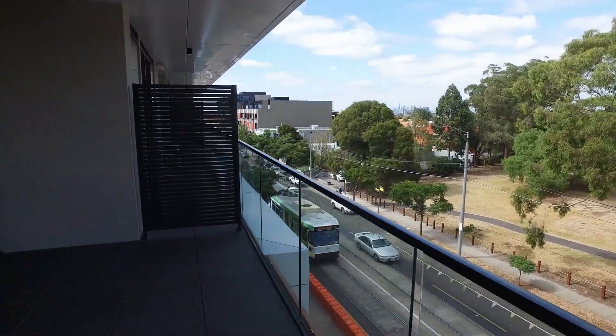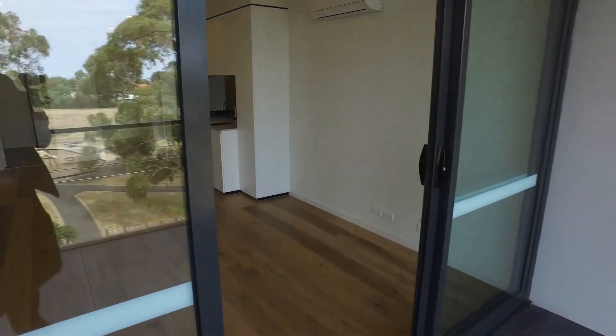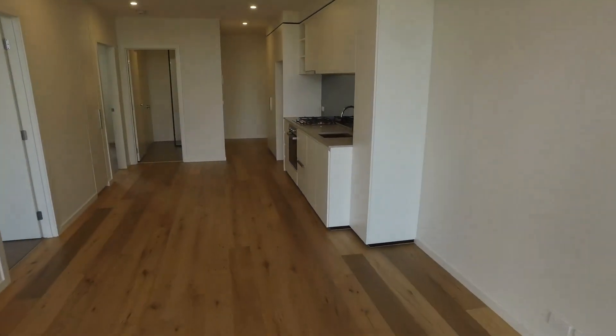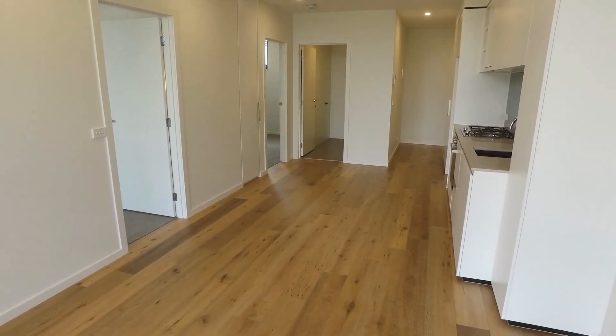This is Matthew from Melbourne Real Estate and we're here today doing the marketing tour for apartment 307 at 64 to 66 Kielor Road in Essendon. This apartment is part of the Parkside development.